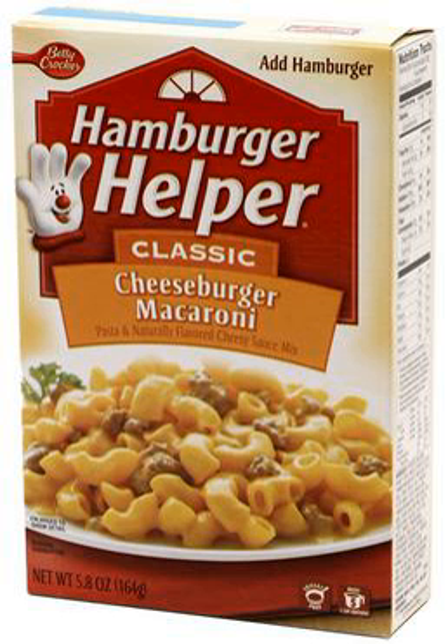The pasta brand Hamburger Helper was first introduced in 1971. In 2005, Food Network rated Hamburger Helper third on its list of top five fad foods of 1970. In 2013, the company shortened the brand's name to Helper.